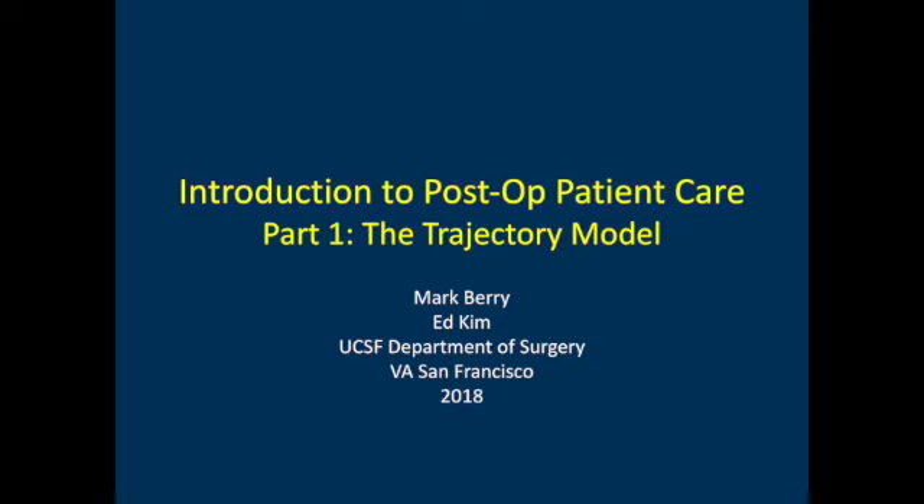Hello, and welcome to the first podcast in the series on the care of the post-operative patient. My name is Mark Berry, and I'm a resident in general surgery. And I'm Dr. Kim, one of the colorectal surgeons here at UCSF and San Francisco VA.